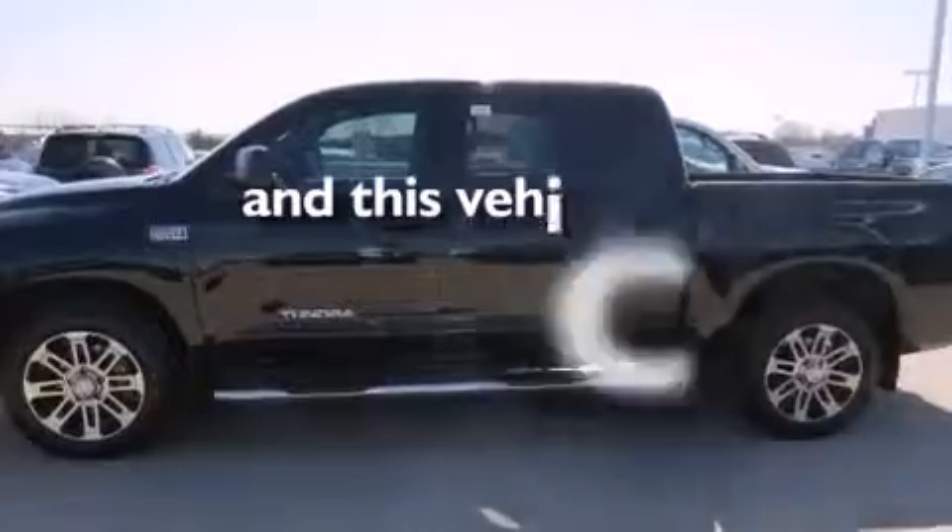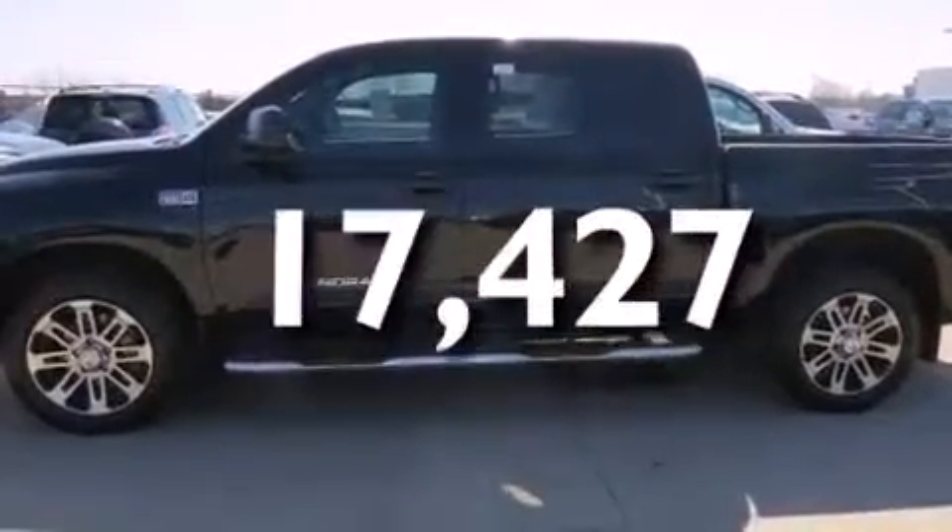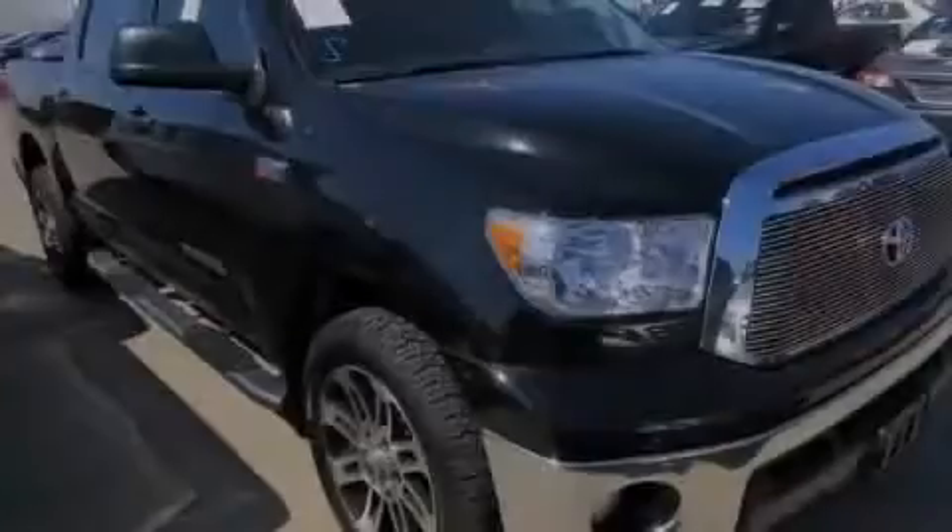This vehicle has less than 18,000 miles. Call now to find out how you can own this breathtaking vehicle.